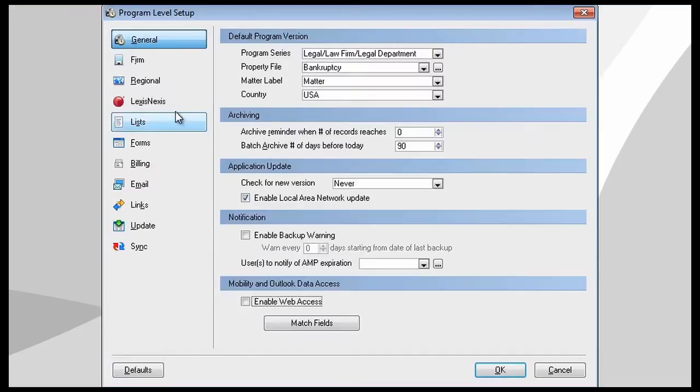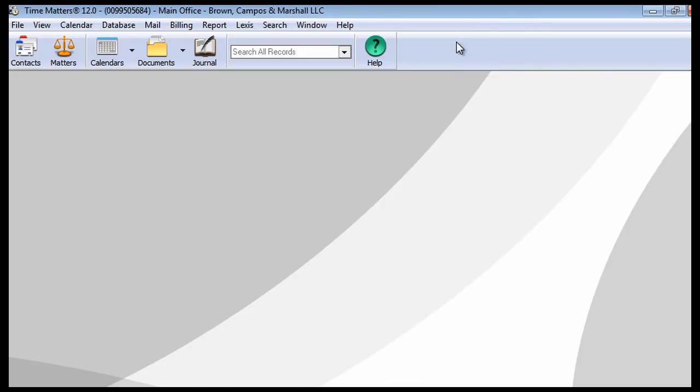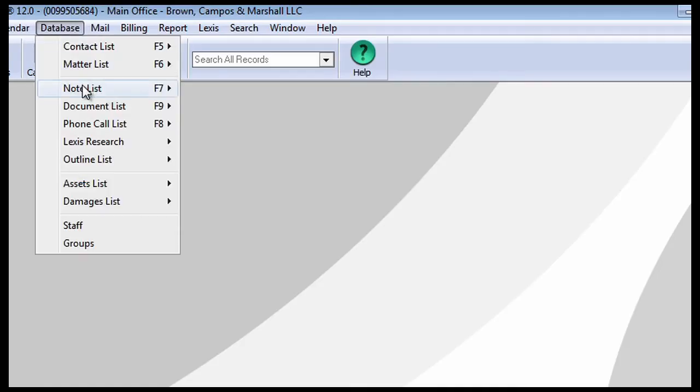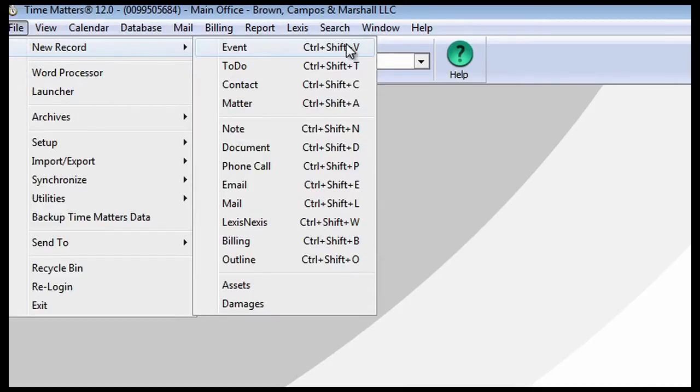One of the things that our customers like about Time Matters is it's so flexible that it really does allow them to adapt it to their very specific needs. First and foremost, you can choose what you want Time Matters to manage and turn off functions you don't, so they're not in your way. You've got lots of options in terms of how you move around within the program. You can customize the toolbar, use the point-and-click navigator, get to things via drop-down menus, or drive the program via keyboard commands.